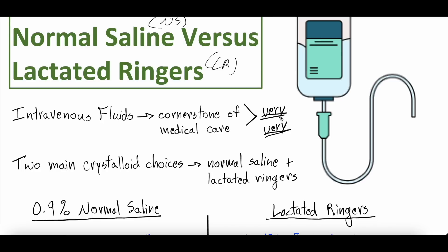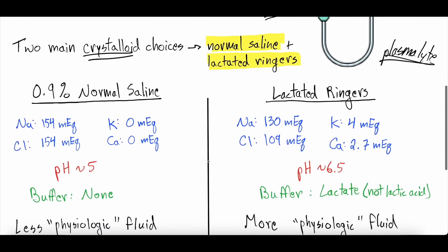What are their electrolyte compositions? Which pH is better? The two main crystalloid choices — crystalloid being small molecule in comparison to colloids such as albumin — are normal saline and lactated ringers. There's also plasmalyte, which we don't have a lot of experience using, but it is the third most common crystalloid fluid. We wanted to compare normal saline and lactated ringers because there are some interesting things that arise.